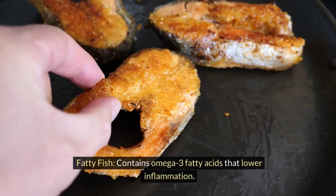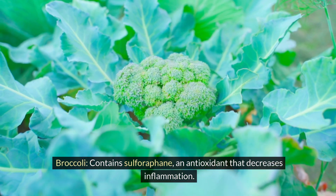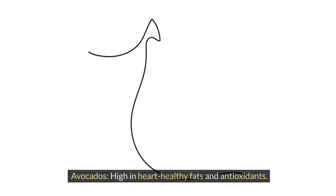Fatty fish contains omega-3 fatty acids that lower inflammation. Broccoli contains sulforaphane, an antioxidant that decreases inflammation. Avocados are high in heart-healthy fats and antioxidants.